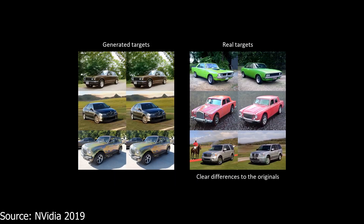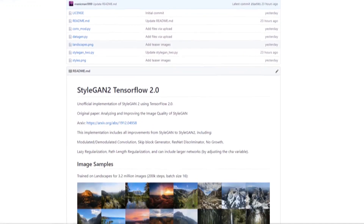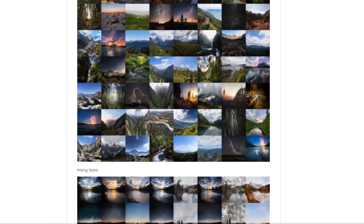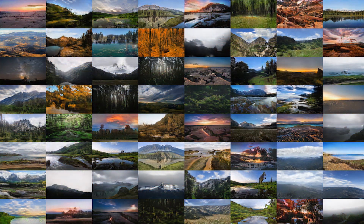So StyleGAN 2 is absolutely mind-blowing and there's no doubt about that. For anyone who's seen my GitHub, you'll know that I'm particularly interested in generating images of landscapes. I had a day off when I first found out about StyleGAN 2, so I went ahead and implemented it myself using TensorFlow 2.0 and Keras. I'll make another video on this shortly. After I implemented it, I trained it on my forever-growing dataset of images of landscapes from the subreddit EarthPorn. Here are some of the results from that. If you're interested in the code, you can find that in the description of the video.